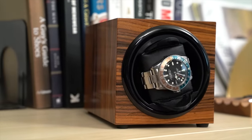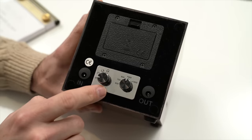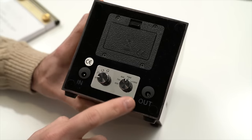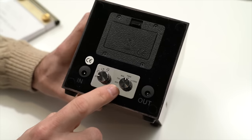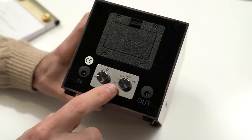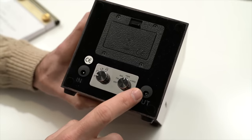And now I keep my GMT Master on it all the time. It's a very beautiful piece — I love the wood. On the back there are two different knobs. One controls the rotation settings: you can set it to go clockwise, counter-clockwise, or to alternate between the two, which is what I usually have it set to.